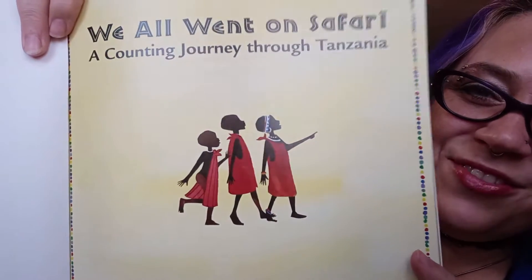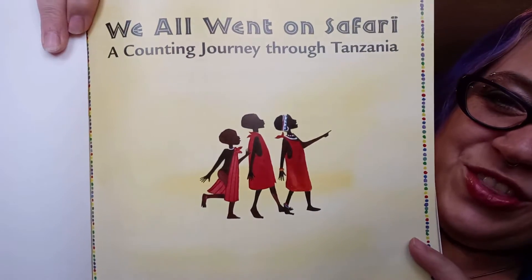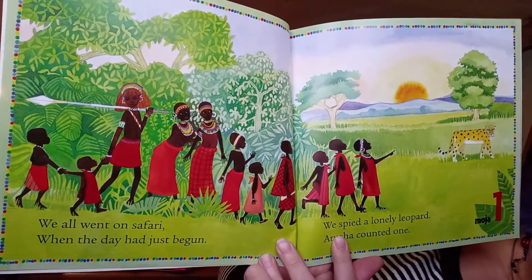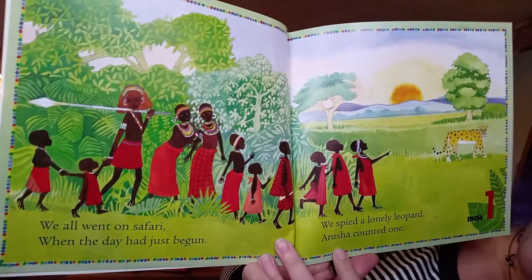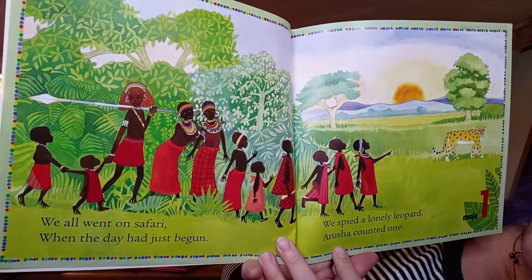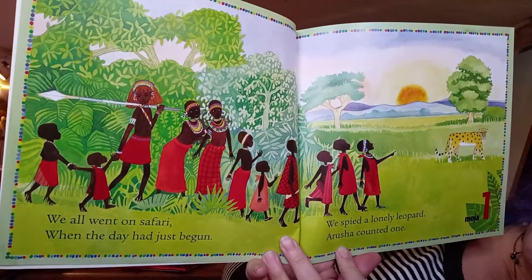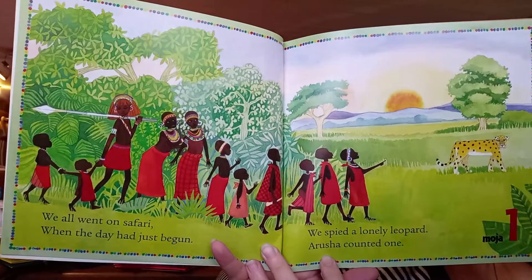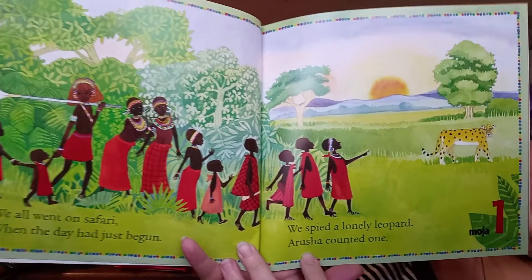We All Went On A Safari, a counting journey through Tanzania. They're starting to walk and check stuff out. 'We all went on a safari when the day had just begun. We spied a lonely leopard — Arusha counted one.' Can you guys find the leopard in the picture? They're pointing at it.